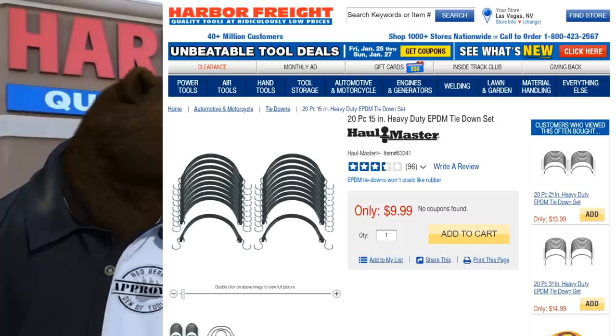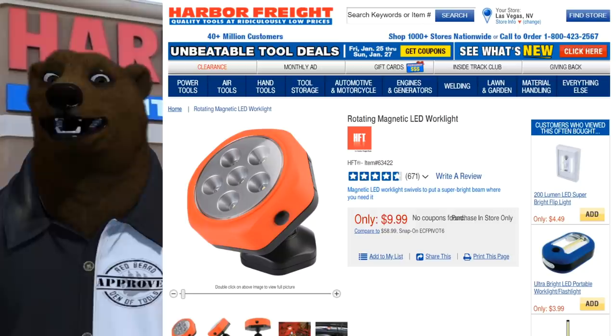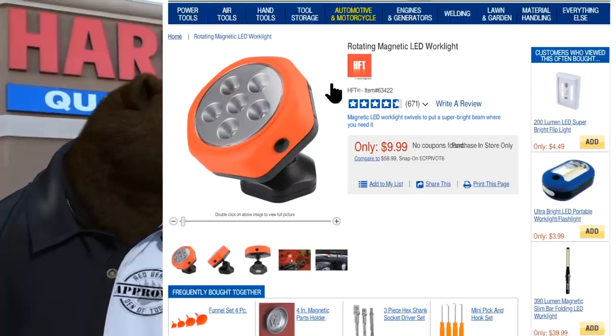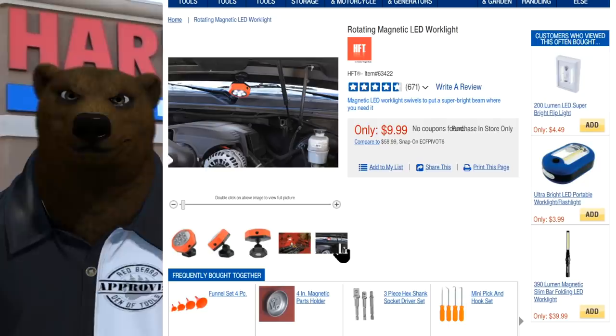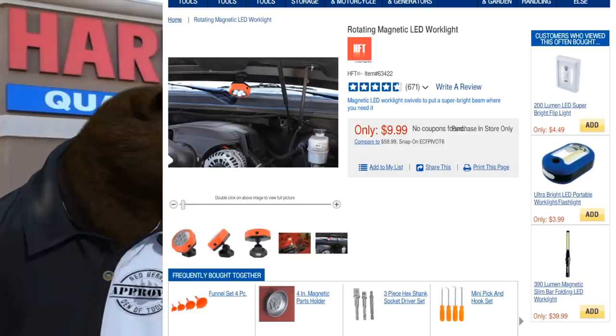Next on Saturday, the rotating magnetic LED work light. Tons of people are swearing by these. You can sit them on any magnetic surface and swivel to put a perfect spotlight where you're working — great in a toolbox or under the hood. My truck hood is fiberglass so that won't work for me, but there are plenty of places to use it. For seven dollars, it's definitely worth the money.